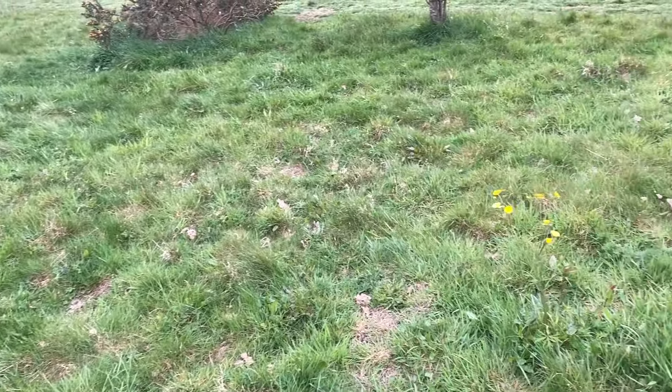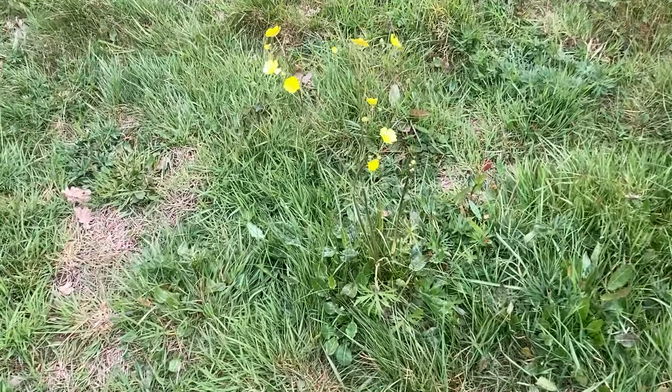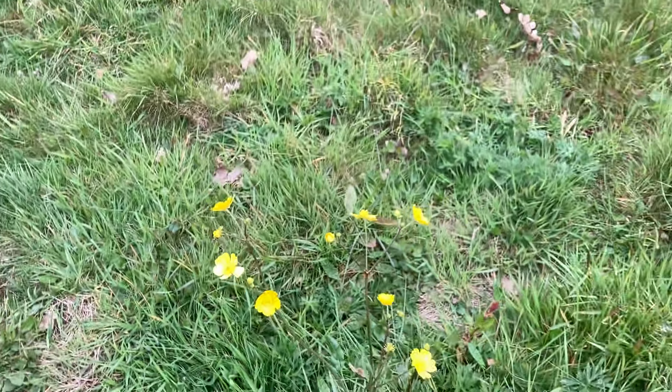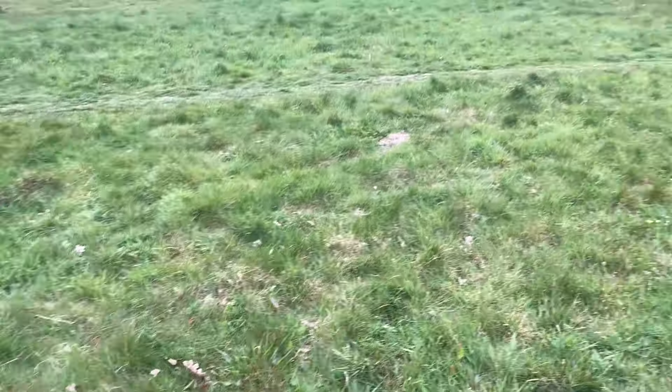Look at that — green, green, green, green, green, boom, yellow! First buttercup I've seen this year. Not quite sure what sort of buttercup. Californian buttercup, maybe. But first one I've seen this year. In a sea of green.